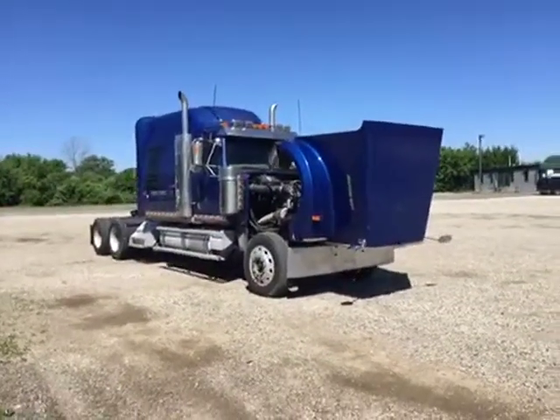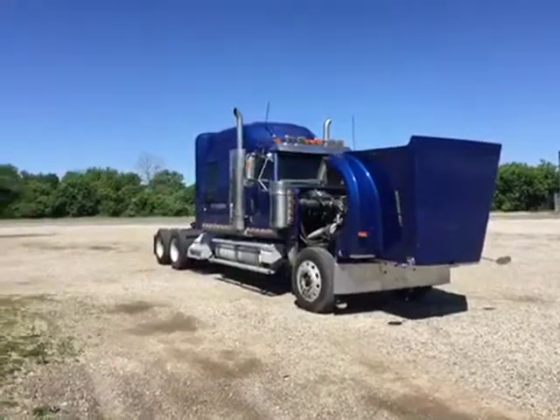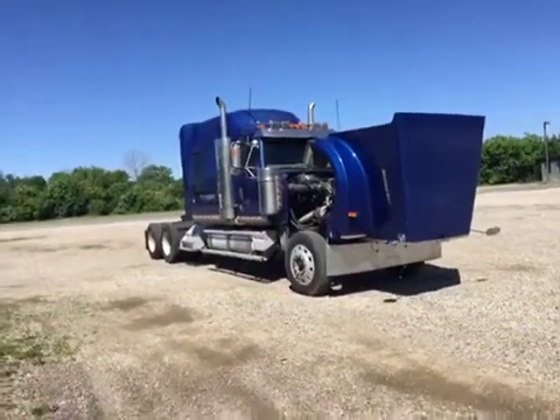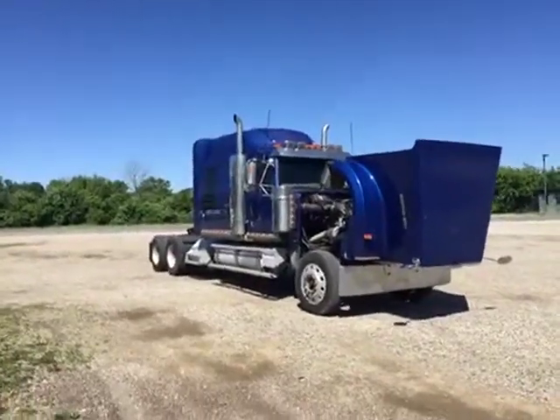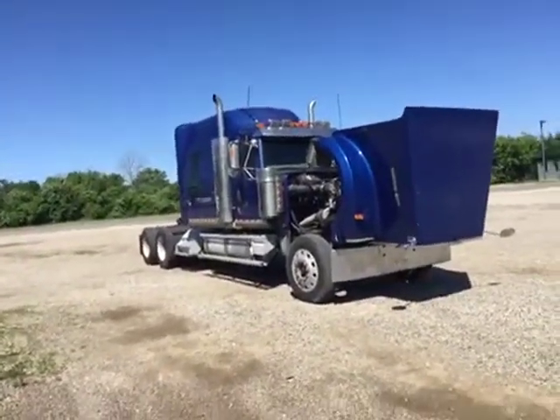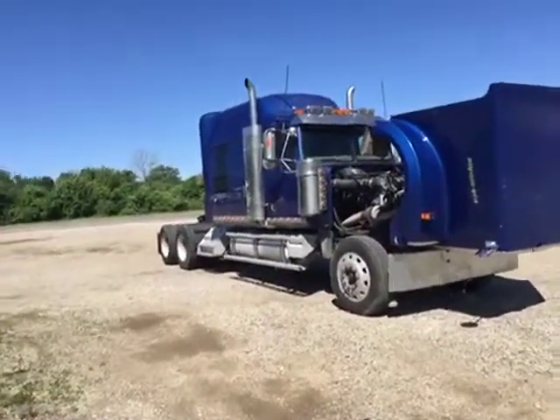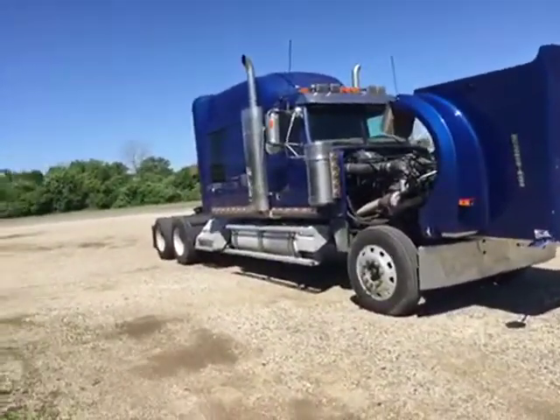Next up is this 2005 Western Star 4900 EX, powered by a Detroit Series 60, 14 liter, 515 horsepower, with a 13-speed Eaton Fuller transmission.